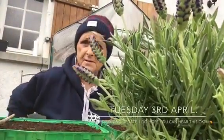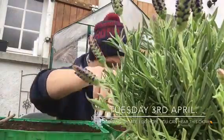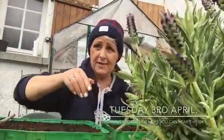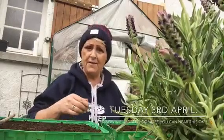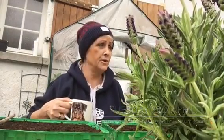Hello and good afternoon guys. For the very first time this year, I am sitting outside in the courtyard.